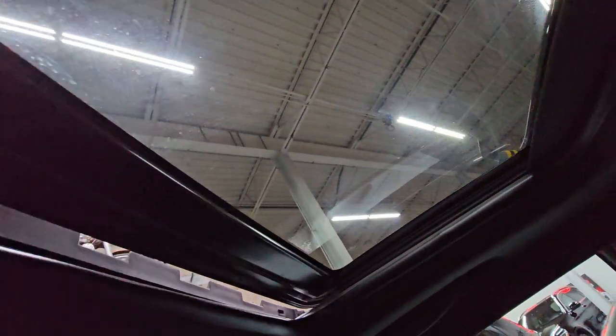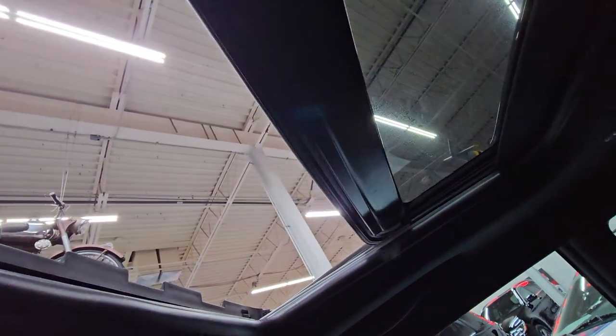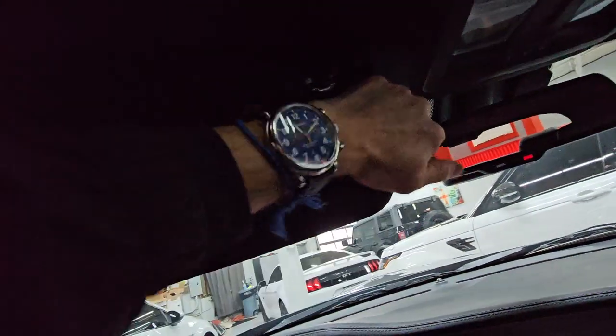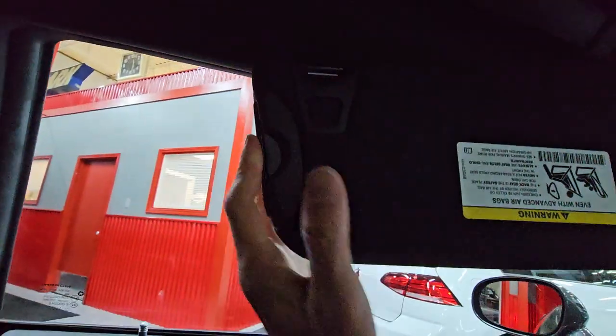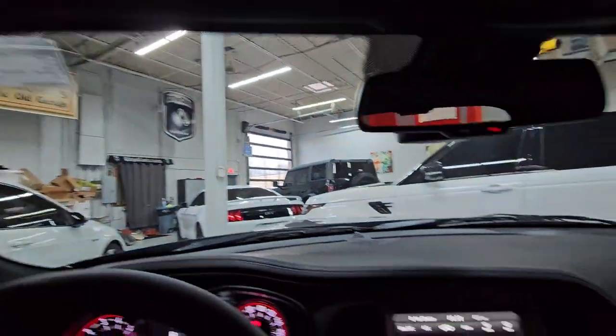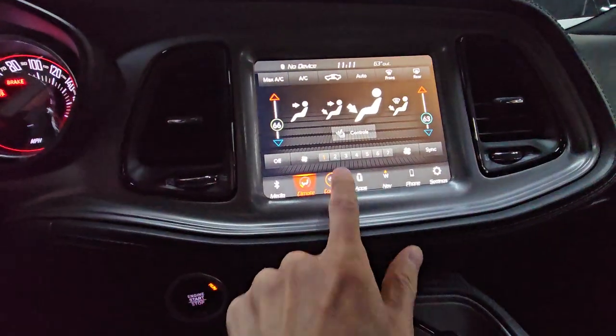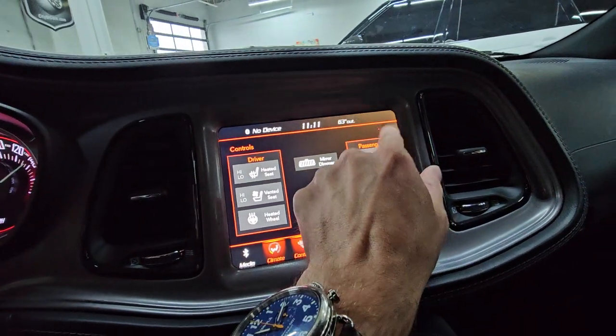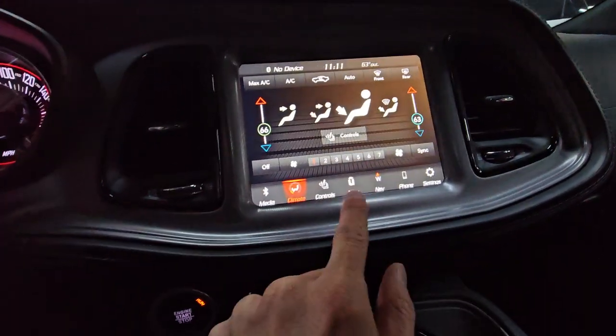Let's go ahead and test the sunroof — that's all working properly. You do have garage door openers so you don't have to have a little clip on your windshield visor. Speaking of which, you have a nice sun visor with retraction. Found the previous owner's registration in there. Those lights do work. Going into the controls — you do have heated and ventilated seats as well as a heated steering wheel.